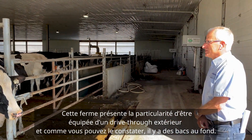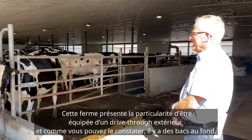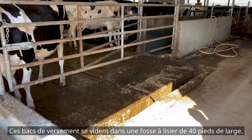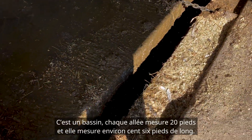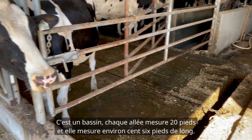Some of the features of this farm: it's an outside drive-through, and you can see that we have drop slots in the end here. These drop slots empty into a 40-foot wide manure pit. It's a raceway, so it's 20 feet for each laneway, and it's about 160 feet long.